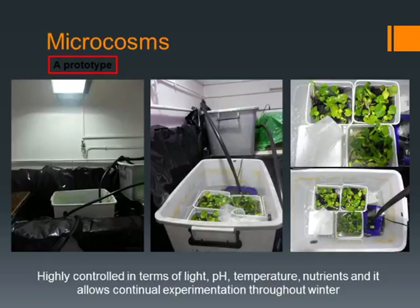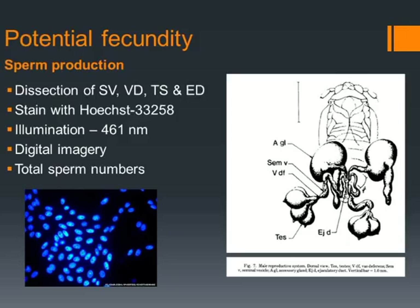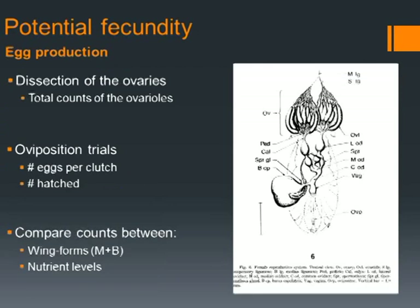We'll then introduce insects onto these plants, and from there we are going to test the potential fecundity through dissection of the seminal vesicle, the vas deferens, the testes, and the ejaculatory duct. In this picture you can see the testes. This is actually a closely related species, Peregrinus maidis — it's within the same tribe, but there's been no work done on Megamelis specifically, so we're trialling this technique. We'll then use staining to illuminate the tissue and take digital photography to count the total number of sperm heads per sample.